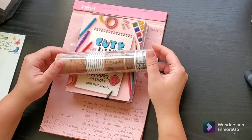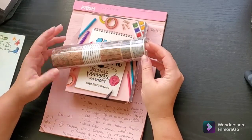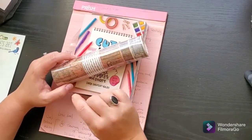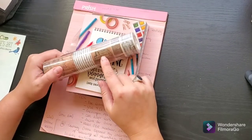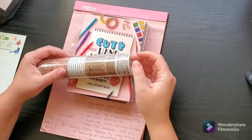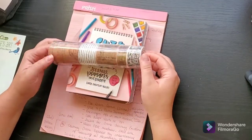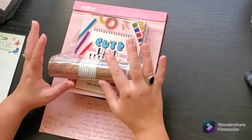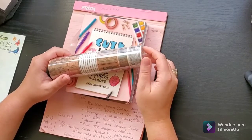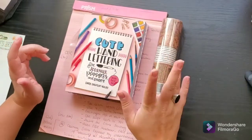He also got me this pack of washi tape that I was just obsessed with when I found it on Amazon. It's got kind of an old map design on one, some handwritten text, one that looks like an old French advertisement, some that look like ticket stubs or receipts, and post labels on the edge. I'm really excited to find a way to use these in my planner. I'm a sucker for anything old-fashioned — book images, graphics, handwritten text, postage, you name it.